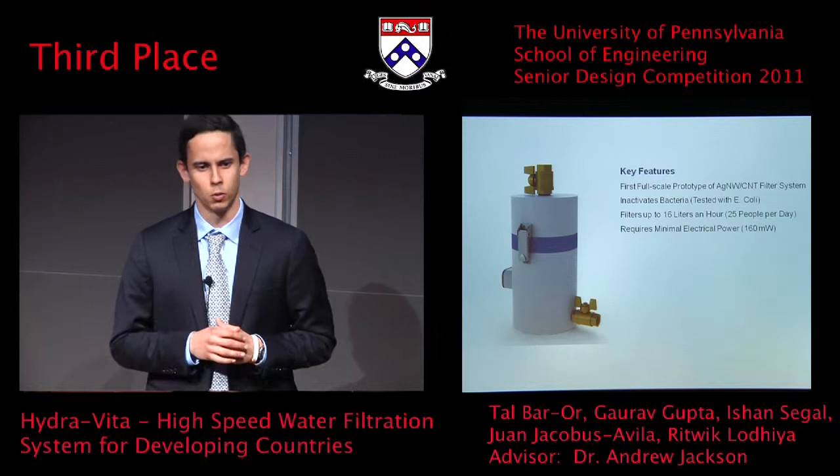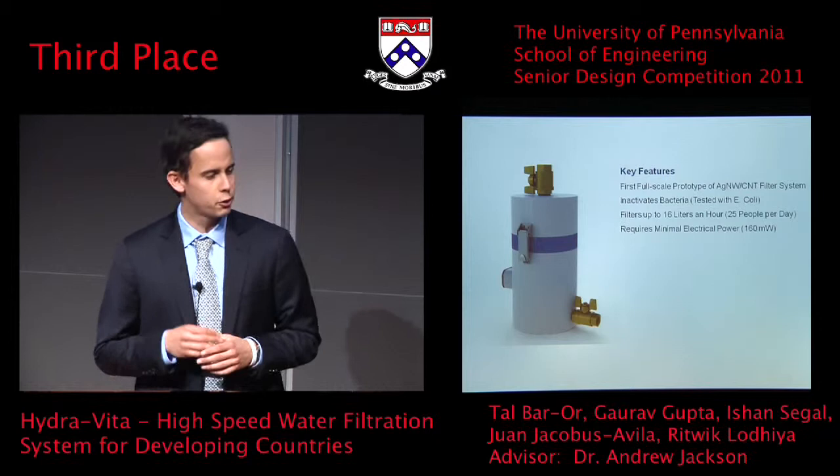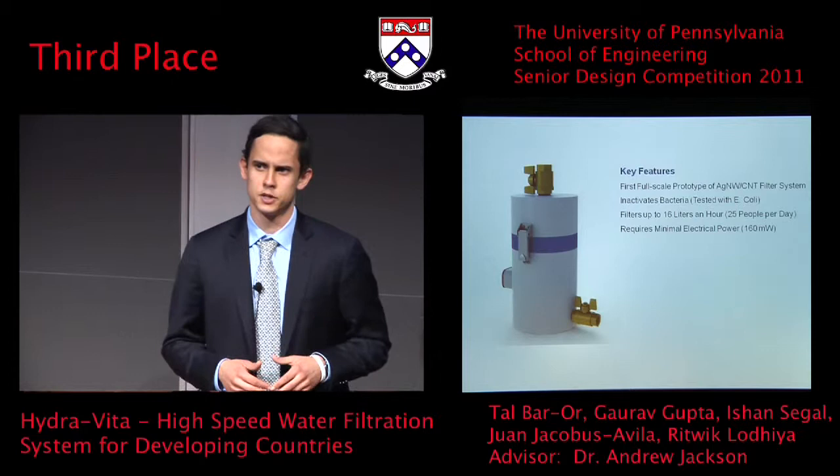To give you a better perspective of what this means, HydraVita could potentially be run using only three 9-volt batteries for up to 20 hours under continuous operation. However, for the purposes of our prototype, we have chosen to build a solar module that provides power to the system.